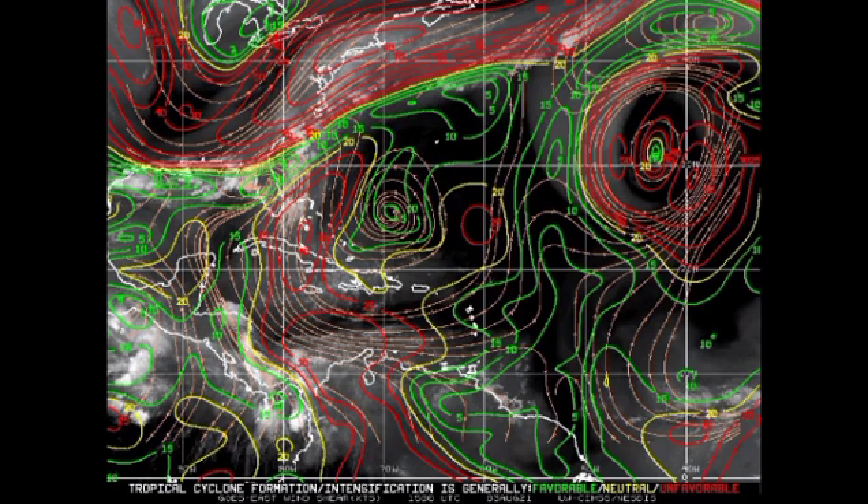Looking at the wind shear map: greens indicate favorable shear, yellows are neutral, and reds are unfavorable. Lots of red means the environment is not accommodating for tropical cyclone development. The Gulf of Mexico is quite favorable in terms of wind shear. The Caribbean is not very favorable, but heading into sections of the main development region, things look quite okay.